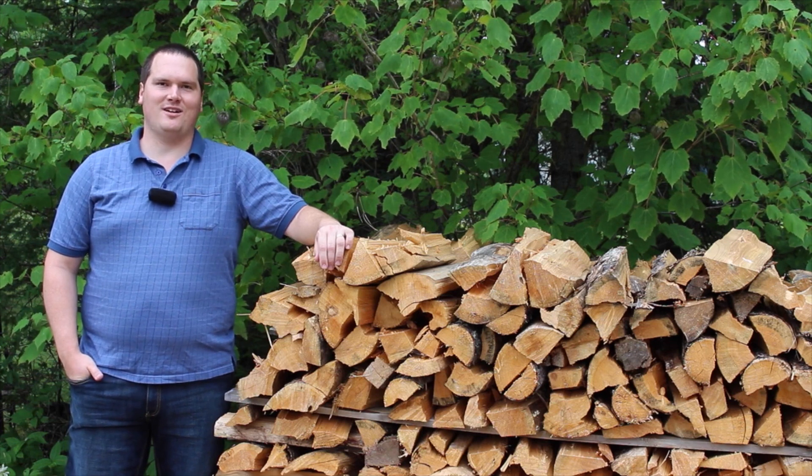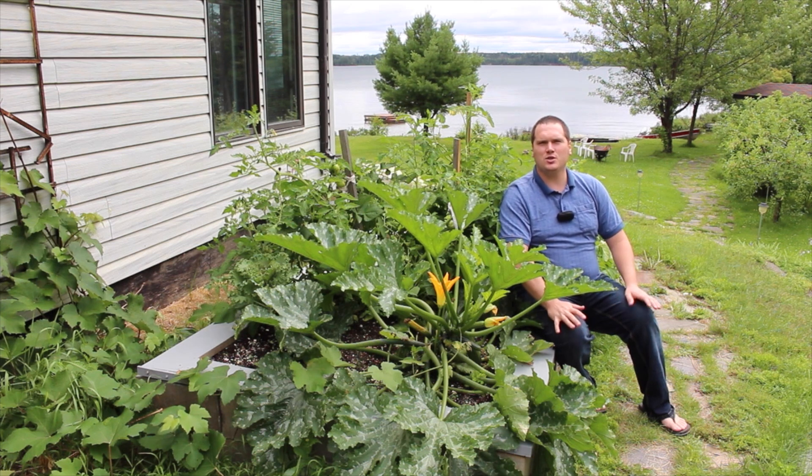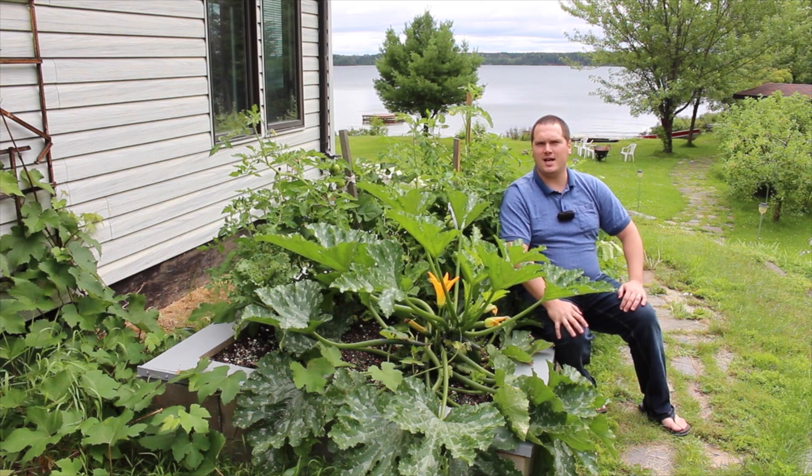Hi, I'm Stephen with albertaurbangarden.ca. When building a raised bed out of wood, people often recommend avoiding pressure-treated woods, citing concerns over the preservatives used. So on this month's installment of Testing Garden Assumptions, I thought I'd put this to the test.